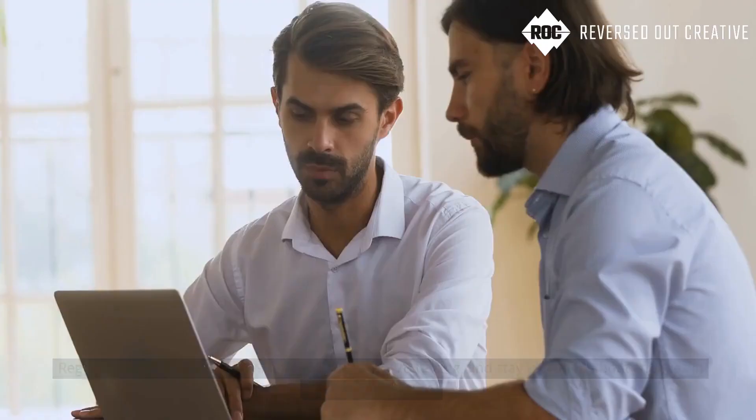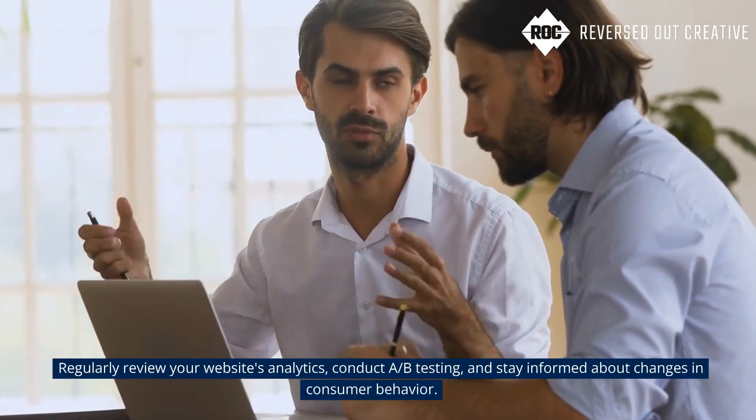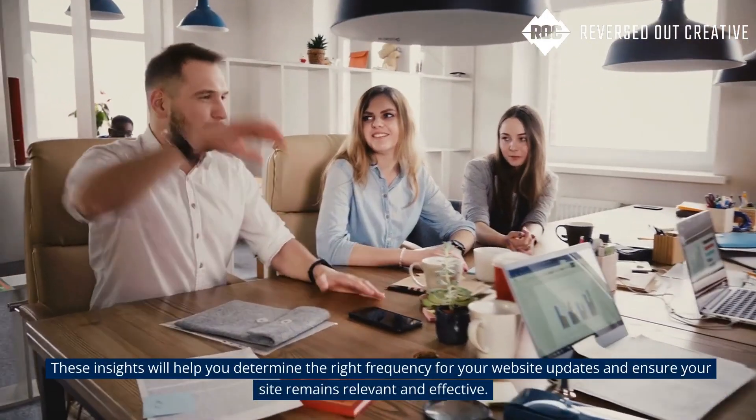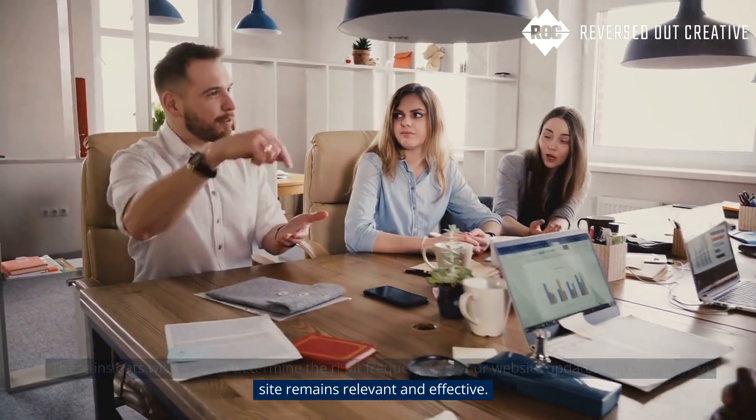Lastly, it's essential to make data-driven decisions. Regularly review your website's analytics, conduct A/B testing, and stay informed about changes in consumer behavior. These insights will help you determine the right frequency for your website updates and ensure your site remains relevant and effective.